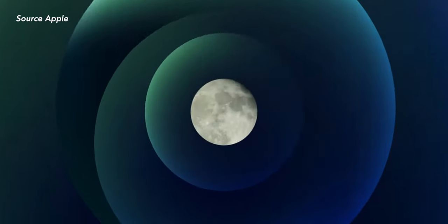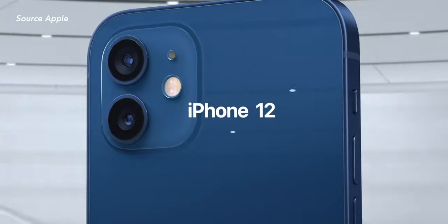Hello friends, welcome back. We have come one whole circle now and here is the iPhone 12 event recap and my thoughts and my take about that and all my favorite things.